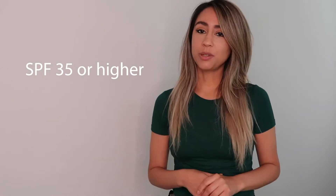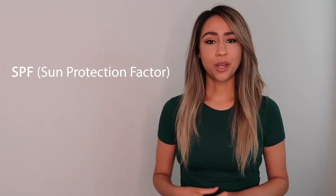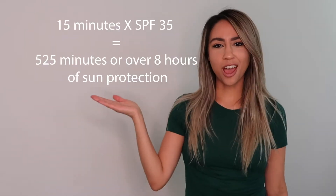SPF — preferably SPF 35 or higher. The SPF number tells you how long it will take for the sun's radiation to start burning your skin with the sunscreen versus without. Generally it takes anywhere from 10 to 20 minutes for a person's skin to start burning without sunscreen. So if you're using an SPF of 35, you take that number and multiply it by 15 to get how long it lasts.